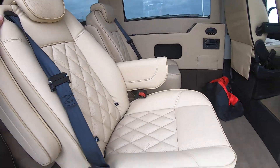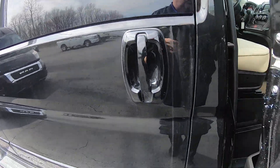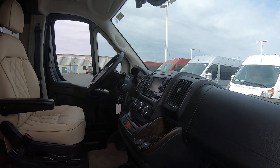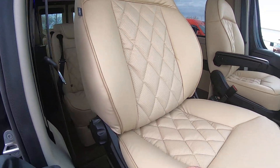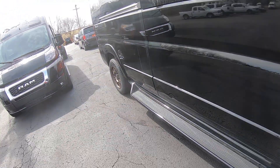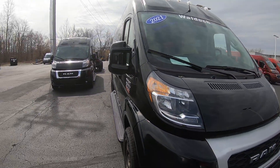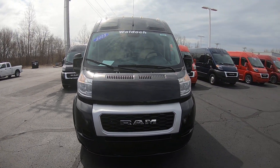There you have it, folks — 2021 Ram Promaster 2500 Waldoch Galaxy Conversion. Nine passenger, high top, 159-inch wheelbase. Here at Paul Sherry Conversion Vans in Piqua, Ohio. Come see me, Nick Ruiz.